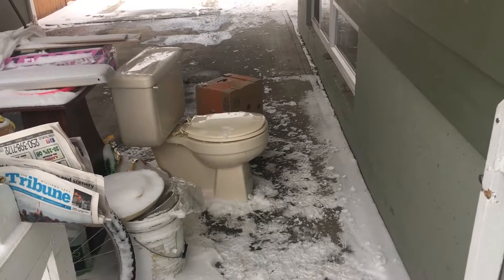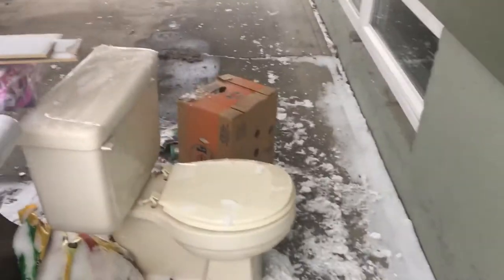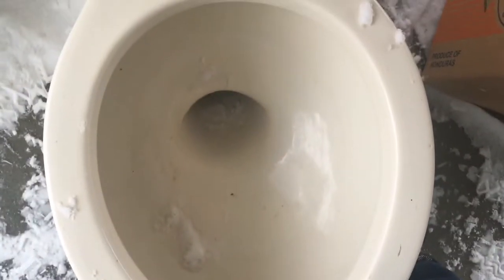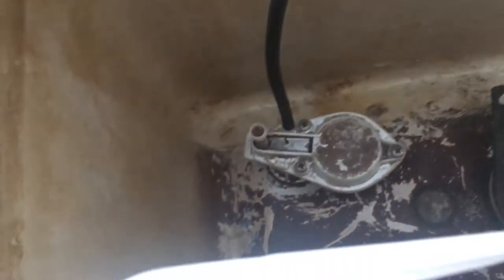Hey guys, let me introduce you to the first toilet of the 2020s that I've collected. It is a 1980 Orion. The logo is nowhere to be seen on the outside, but it says Orion in the tank. It's one of those models with a huge freaking trackway — see, no logo anywhere, but you can see that Orion logo in the tank.